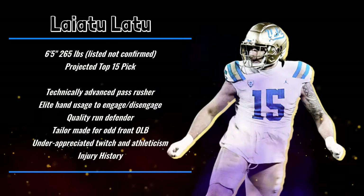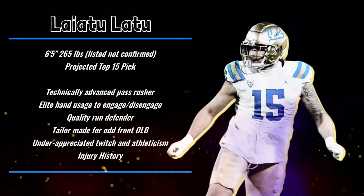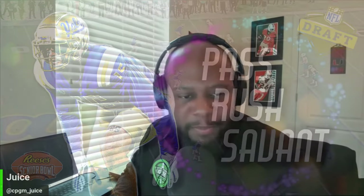From my perspective, if the medicals check out and he runs a good 10-yard split - because that's really the emphasis when it comes to pass rushers, that initial burst - I think he is worthy of being the first defensive player off the board. Now there are going to be certain teams that remove him from the board altogether because of the injury history, and that's a valid question mark. But I imagine team doctors will poke and prod, and those teams that are comfortable with Latu's bill of health are going to be handsomely rewarded when it's all said and done. Thanks for tuning in - make sure you hit that like button, comment and subscribe, let me know what you think.